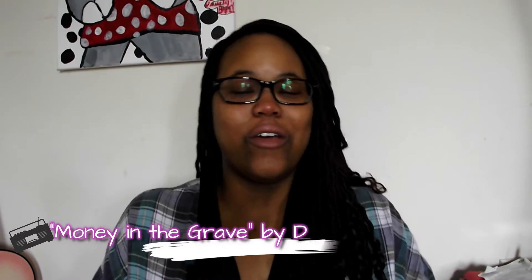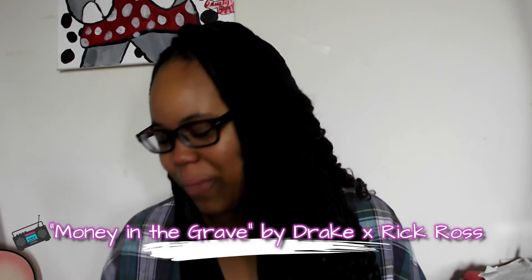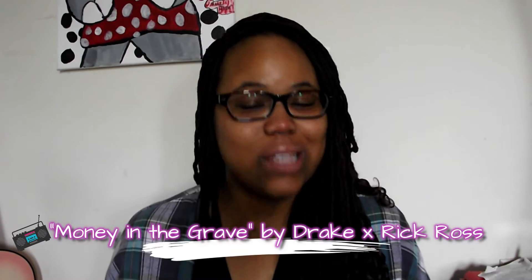As always, I've got music playing in the background. Today is a grab bag — pretty much whatever I feel like playing. I'm just going to tell my Google Assistant to start playing. Right now it's Money in a Grave by Drake featuring Rick Ross. It won't be that song the whole time, but I'll give you guys updates as I go.